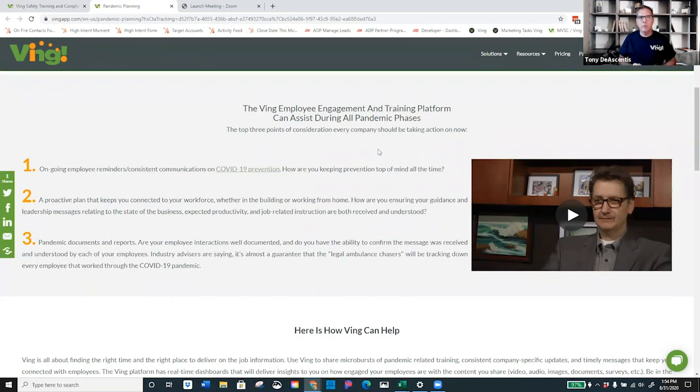Specific things that Ving can help you do: One, ongoing employee reminders and consistent communications — we're trying to make a habit out of new business processes around prevention techniques that will help keep your employees safe and protect your business. Two, help you generate a proactive plan that keeps you connected to your workforce. It's absolutely critical for your leadership team to be reinforcing new policies and procedures and making sure that everybody is clearly on the same page. So many Ving customers have come to know Ving as their go-to employee engagement and communications tool, going well beyond safety and training into making that leadership connection for reinforcement.